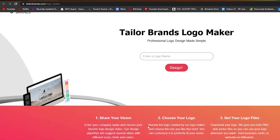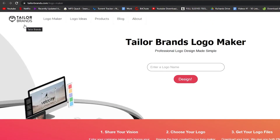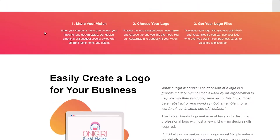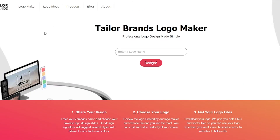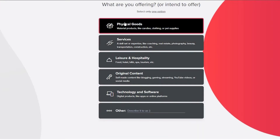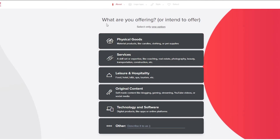The first website I have for you guys is called Taylor Brands. Taylor Brands is a pretty amazing website and it's really easy to use — you can create your own logo for your business here. It's very simple; all you have to do is enter in your logo name. Let's just say your brand name is Atlas, then down below enter your tagline, and once you've done both, just simply click on Design.